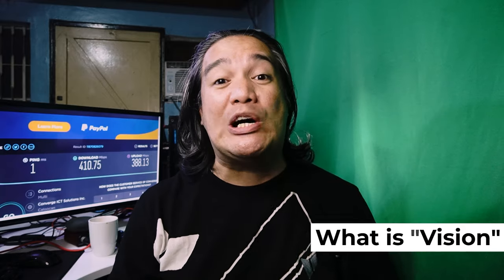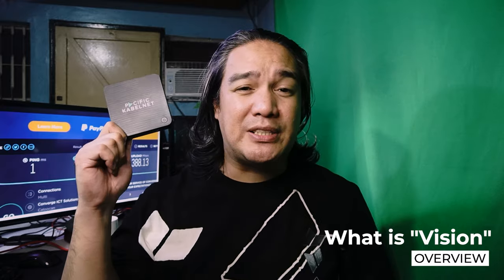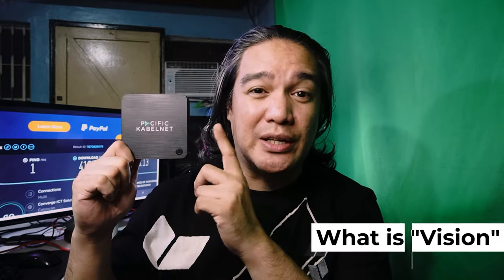Let's talk about what Vision is. Vision is a product of Pacific CableNet — that's what's written on the box — offered by Converge, wherein you can actually watch TV channels, play videos on demand, and play games, as it is powered by Google Play Store. This is an Android TV box. Don't underestimate it though; although it's smaller than my phone, it actually has a lot to offer.